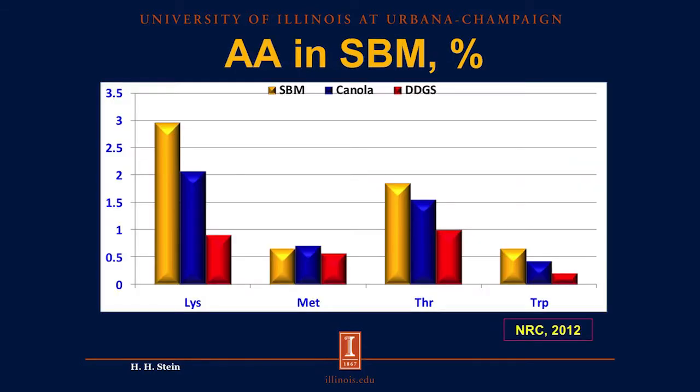If we take a closer look at the amino acids in soybean meal and compare that with canola meal and distillers dried grains with solubles, we'll see that we have more lysine, more threonine, and more tryptophan in soybean meal compared with the other two sources. The concentration of methionine is about the same in soybean meal and canola meal, and a little bit less in distillers dried grains with solubles.